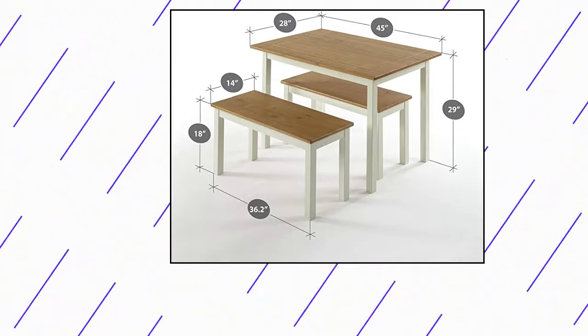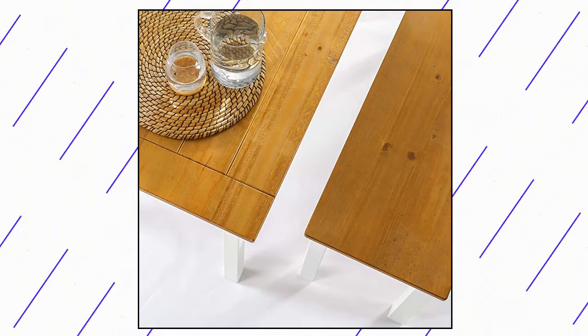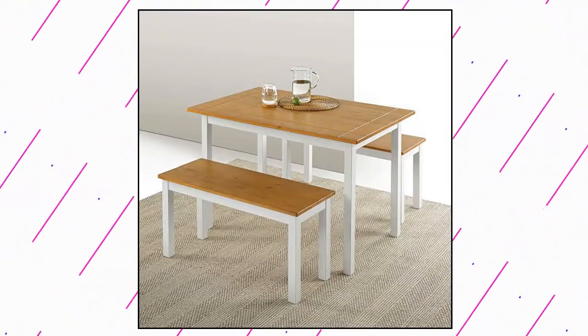Zynos Becky Farmhouse Dining Table with two benches. Two-tone painted pine wood for country-style charm, easily assembled in minutes. Comes as a three-piece set — two benches and table — with a worry-free one-year warranty.